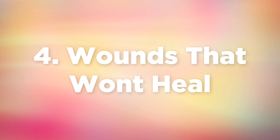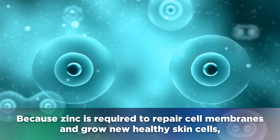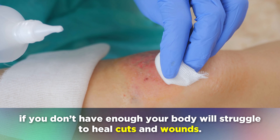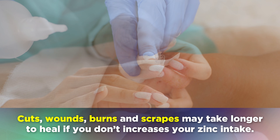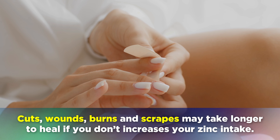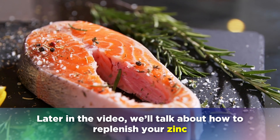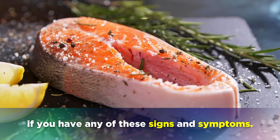The next sign of a zinc deficiency is wounds that won't heal properly. Because zinc is required to repair cell membranes and grow new healthy skin cells, if you don't have enough, your body will struggle to heal cuts and wounds. Cuts, wounds, burns and scrapes may take longer to heal if you don't increase your zinc intake. Later in the video, we'll talk about how to replenish your zinc if you have any of these signs and symptoms.